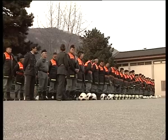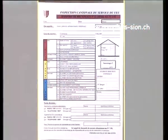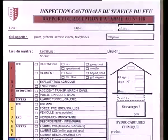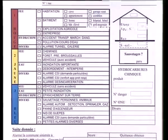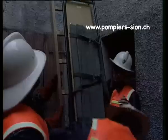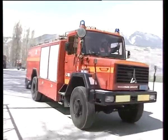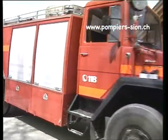Sur la base de cette classification, les corps de sapeurs-pompiers doivent élaborer un document concernant la systématisation de leur départ. Il s'agit d'établir des ordres préalables qui doivent être connus de tous. De cette manière, les sapeurs-pompiers savent quels effectifs, véhicules et matériels sont engagés d'office selon le type d'alarme. Cette organisation doit être adaptée aux moyens en personnel, véhicules et matériels à disposition dans la commune.